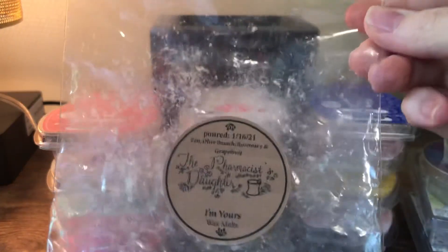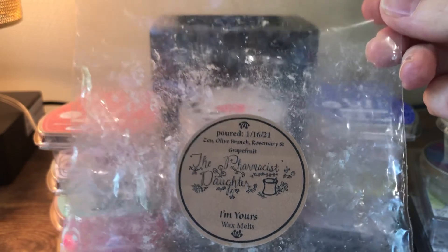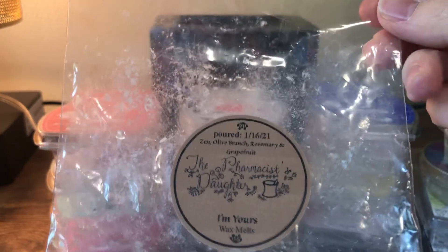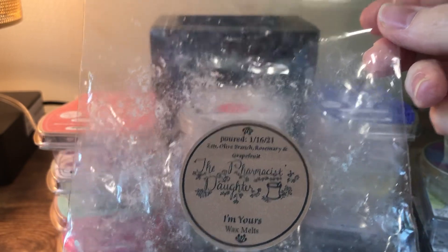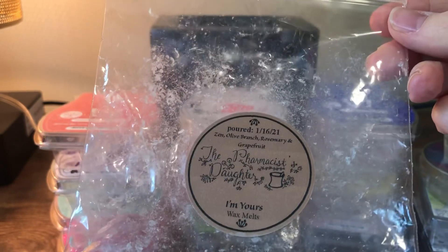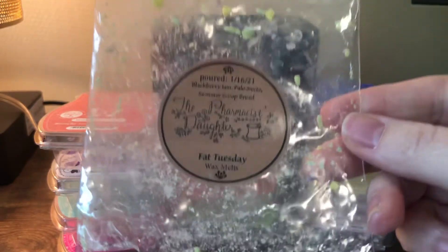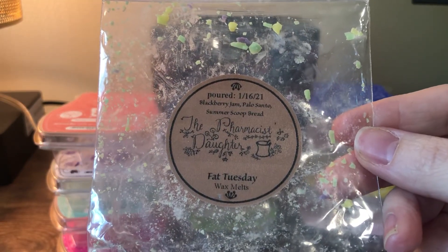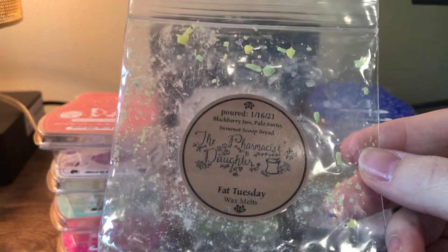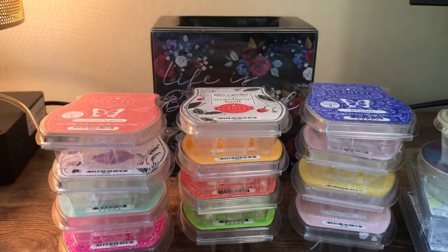A couple from Pharmacist Daughter. This is I'm Yours — these are like little tiny pieces, really cute. The notes are zen, olive branch, rosemary, and grapefruit — right up my alley — but it just wasn't very strong. I melted it in my office/bedroom and could smell it, but not well enough to form a real opinion. Maybe it needed more cure time — this was from January 16th. And this is Fat Tuesday: blackberry jam, palo santo, and summer scoop red. I smelled the palo santo mostly, which isn't surprising as it's a very strong smell. It was okay — I probably wouldn't get it again but I enjoyed it.